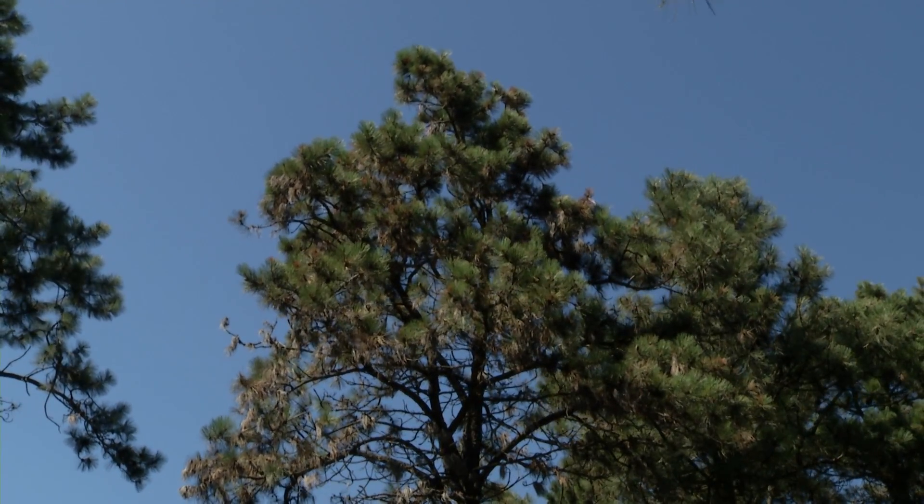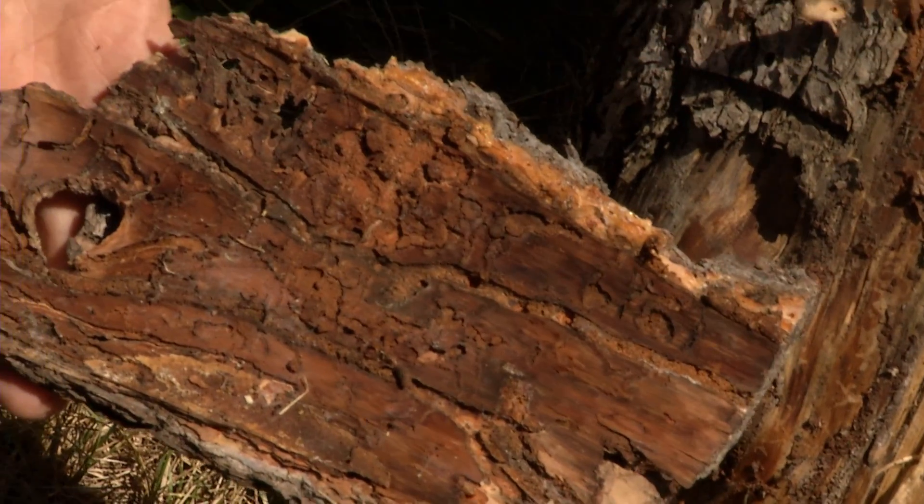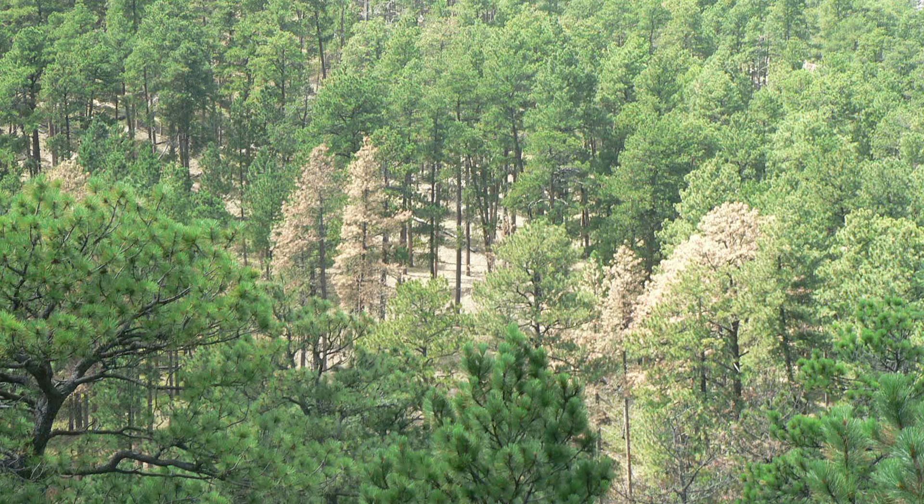Mountain pine beetles begin emerging from infested trees in mid-July. These dead infested trees can be identified by the pitch tubes that form where the beetles entered the previous year, and the now yellow needles in the crown.